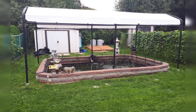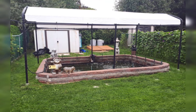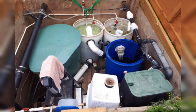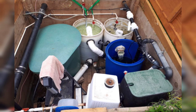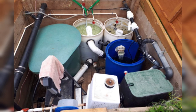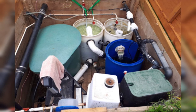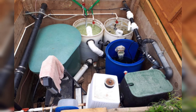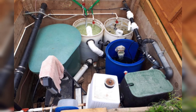The pond is fed via bottom drain, and that goes into a vortex, which then goes into a static bed of K1 media, which then goes into a moving bed of K1 media that feeds the pump chamber, and then that goes into two mid-water returns via two 40-watt UVs.